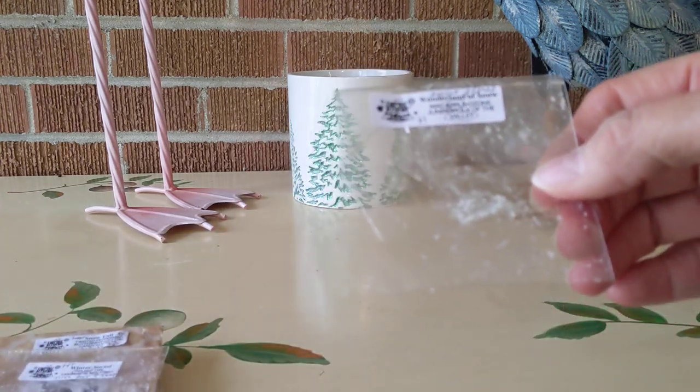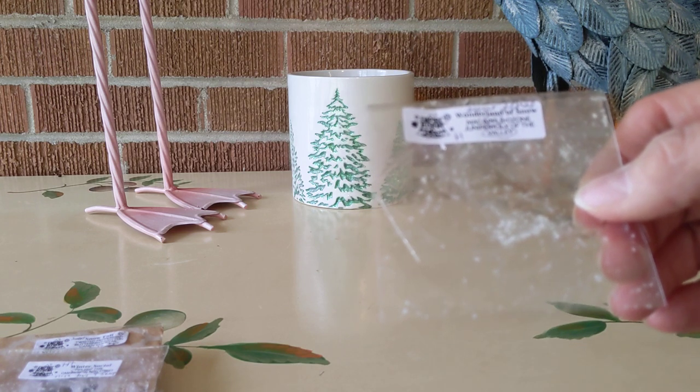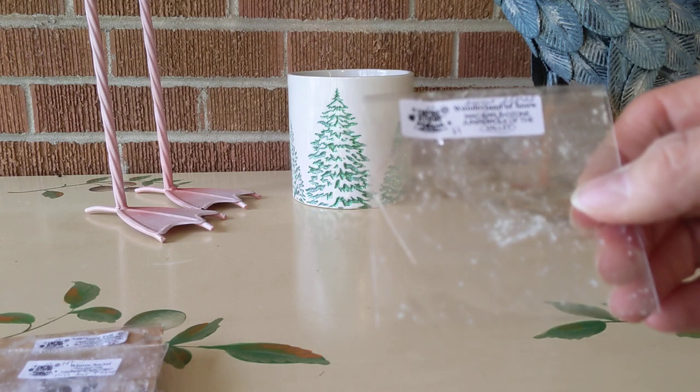First up was Wonderland of Snow. This was Mac Apple, Ozone, Juniper, and Lily of the Valley. So it was a sweet floral, high throw, and I enjoyed it very much.